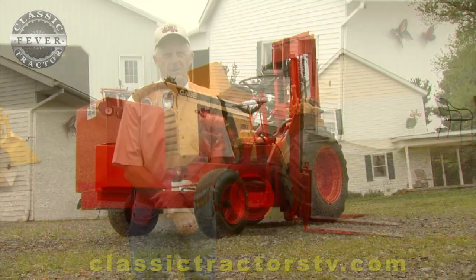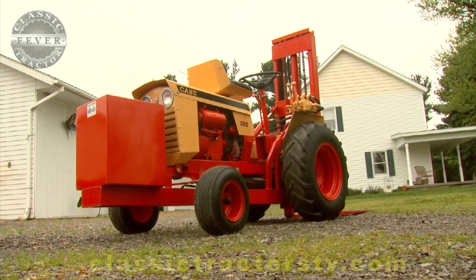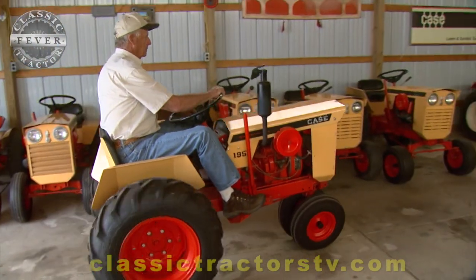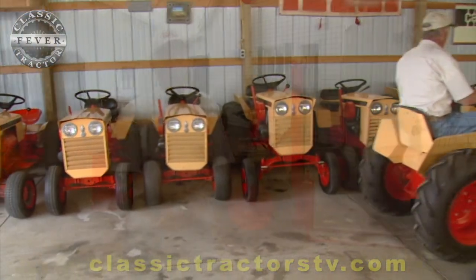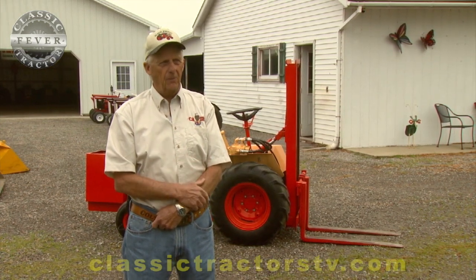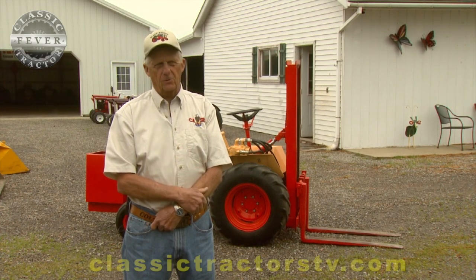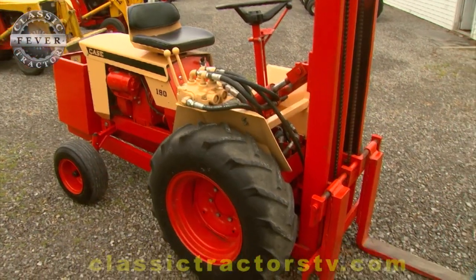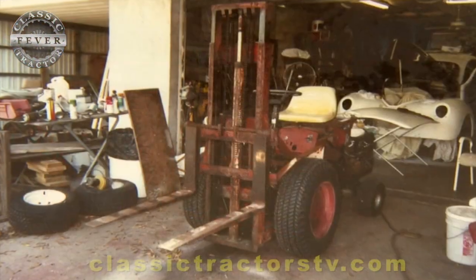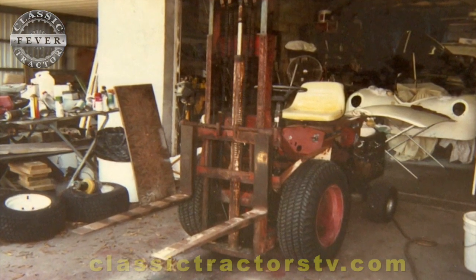A few months later we went back down and got it and restored it. The guy I got it off of was an old car guy, and he was real happy that I showed him my picture book of the other ones I'd done. He was happy that I was going to save the old girl. And I gave or sent him pictures when I was done with it of what it looked like, so he knew that I saved it.